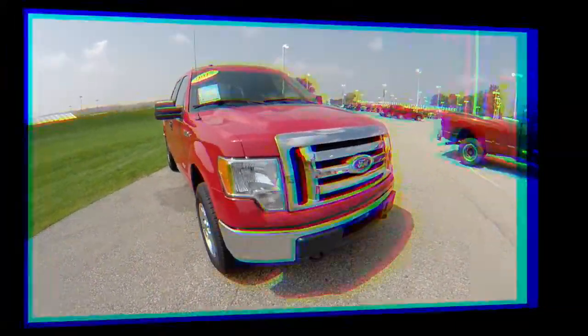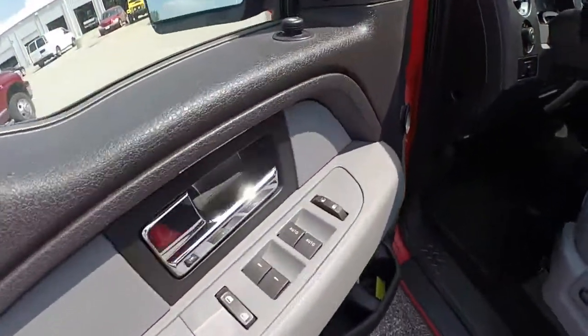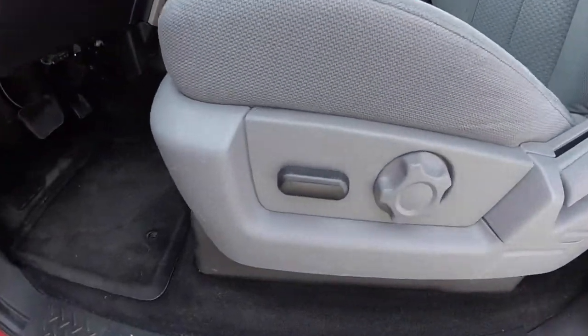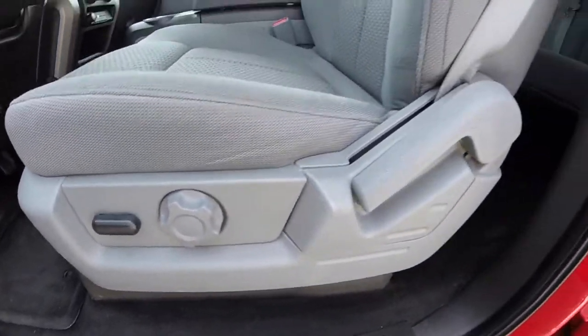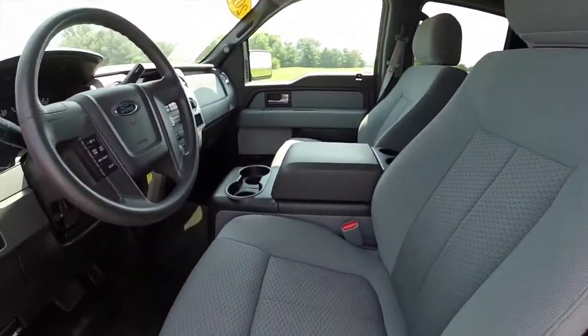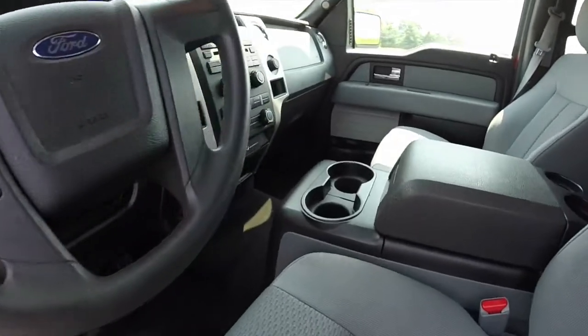So let's take a look at the interior. Inside, this vehicle does have power windows, power mirrors, and power door locks. It has a six-way driver's seat with adjustable lumbar support and manual seat back adjustment. They are bucket seats. Center console with cup holders for front and rear passengers.